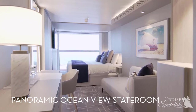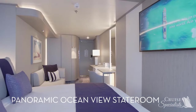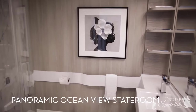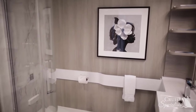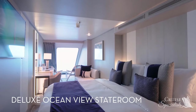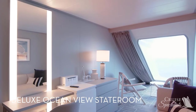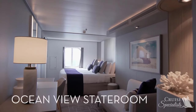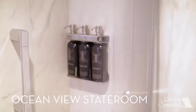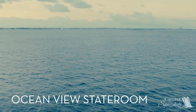In Panoramic Ocean View staterooms, enjoy ever-changing vistas through floor-to-ceiling windows and more space than our standard ocean view staterooms. They're conveniently located forward and midship and furnished for pure indulgence. Deluxe Ocean View staterooms are one of the largest staterooms on Celebrity Edge, and a modern sitting area looks out to the ocean beyond.